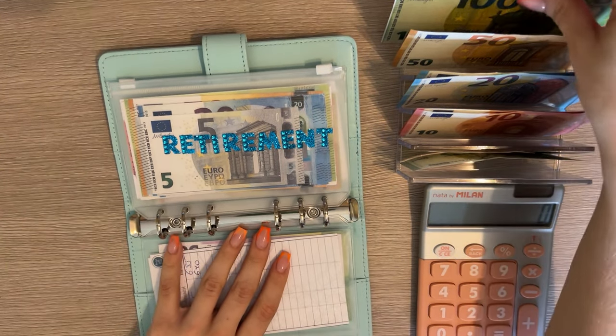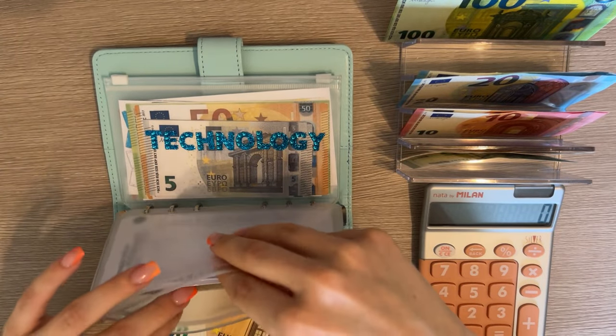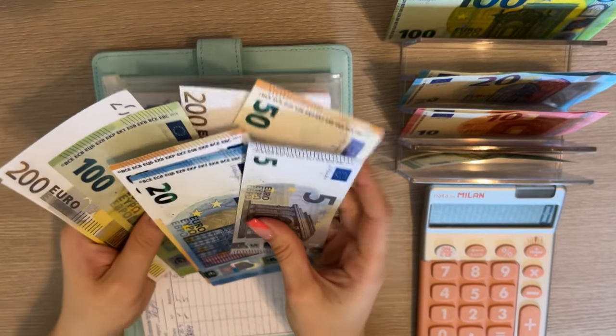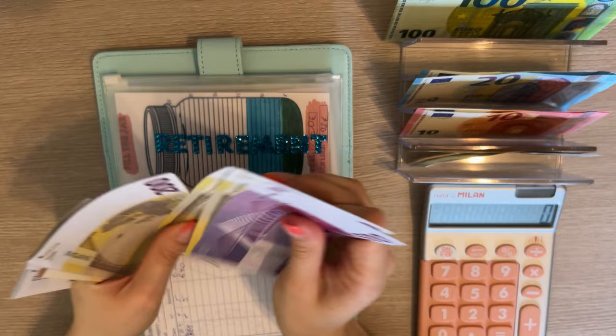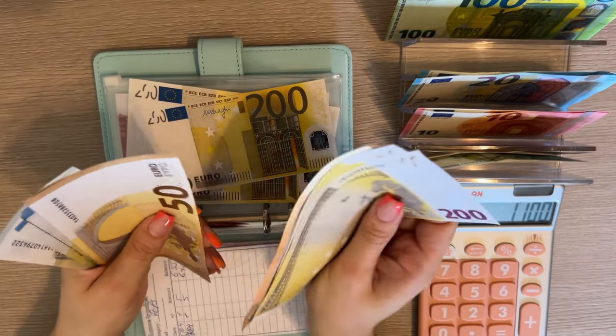Next is retirement — it's going to get 250. This is my next goal after the emergency fund, which we completed. Let's see how much we have in retirement: 500, 700, 900, 1100, plus 200, 400, 500, 550, 600.